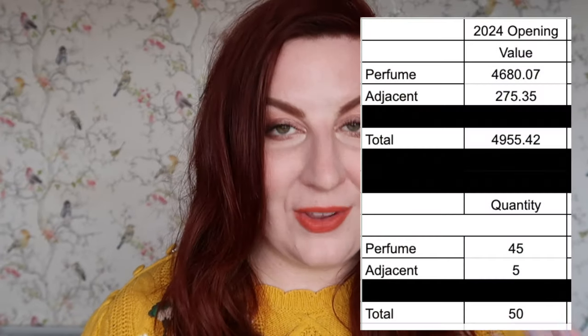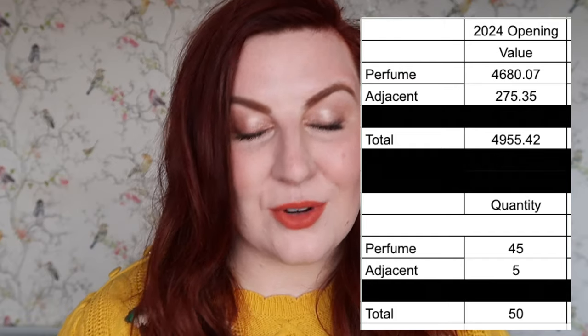There are only two categories in my perfume inventory: the perfumes themselves, and a category I've called 'perfume adjacent,' which is mainly bath and body products that tie in with a perfume in my collection. In terms of the perfumes themselves, I'm opening with a quantity of 45 worth $4,680.07. The adjacent category has five items worth $275.35, bringing my total perfume inventory to 50 items worth $4,955.42.